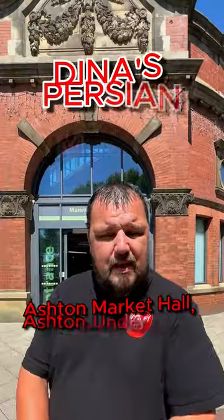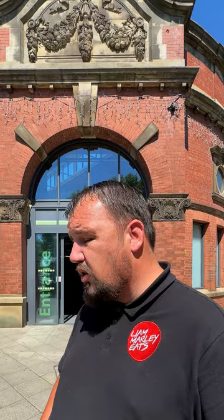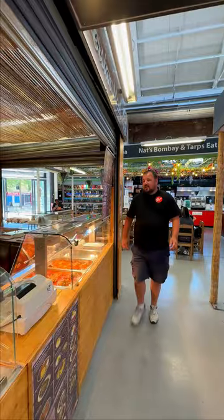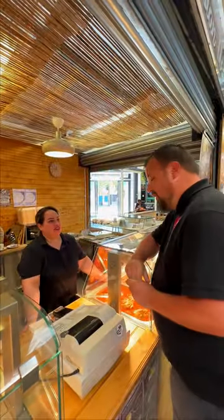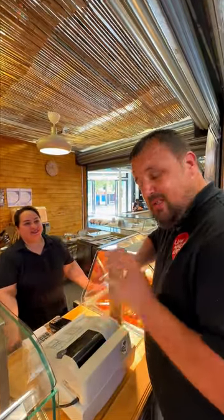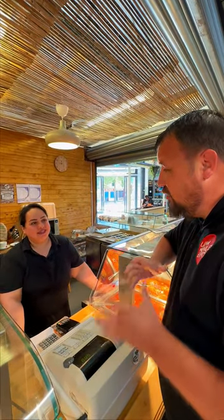What's up everyone, today we are in Ashton on the old market hall inside. It's a fantastic place called Dina's Persian Meals - true Iranian food, something nice and healthy for a change. I'm gonna go inside and give it a whirl. Dina's Persian Meals in the Ashton market - I've heard very good things, got some really nice proper Iranian food, looking forward to it.